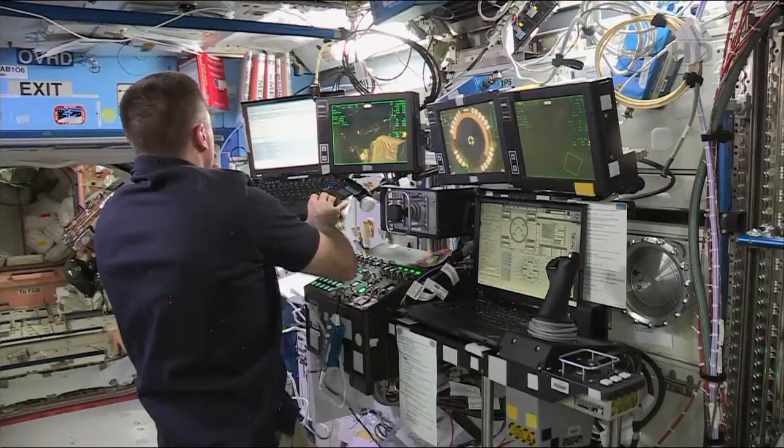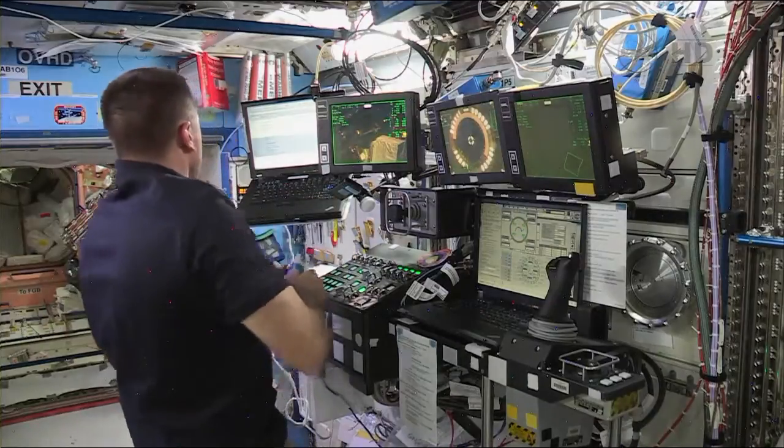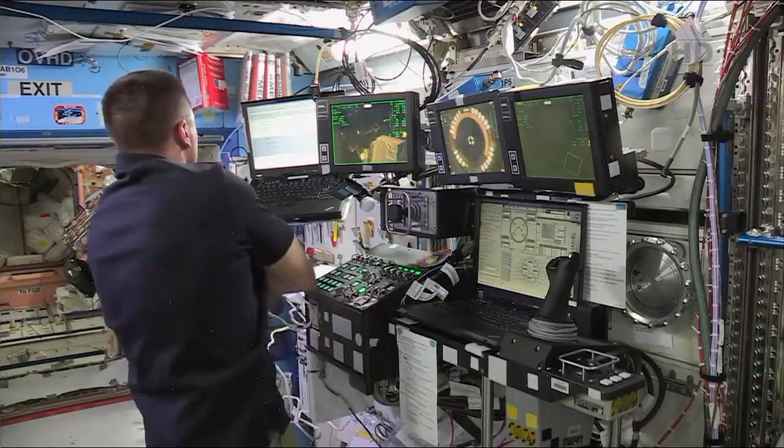A view of Flight Engineer Chris Cassidy as he monitors the final bolting of HTV-4 into place. We'll get the word shortly of second stage capture, which will mark the formal mating and the hard mating of the Japanese cargo ship to the Harmony module.